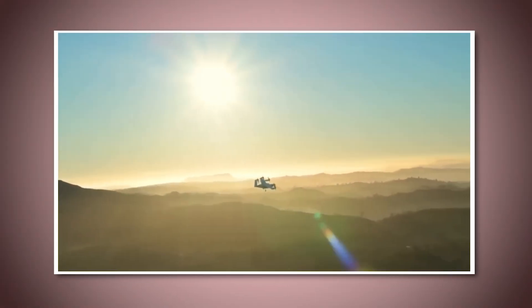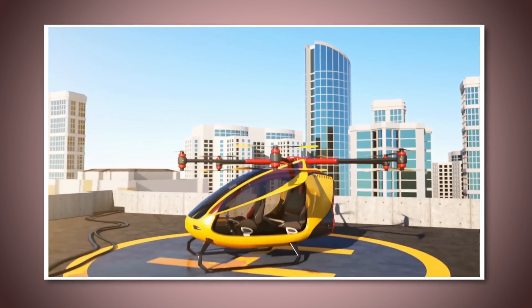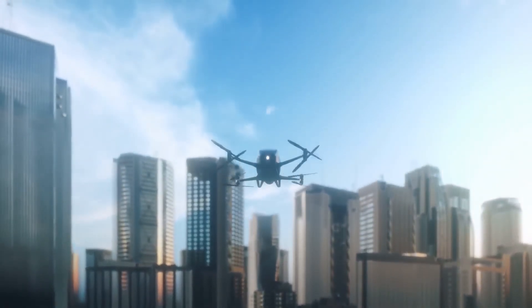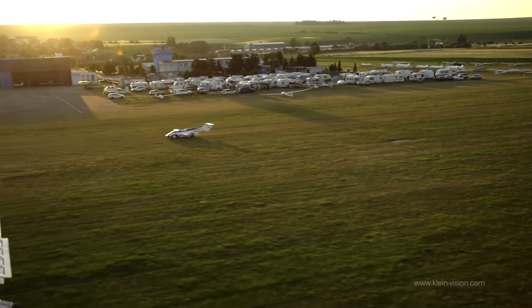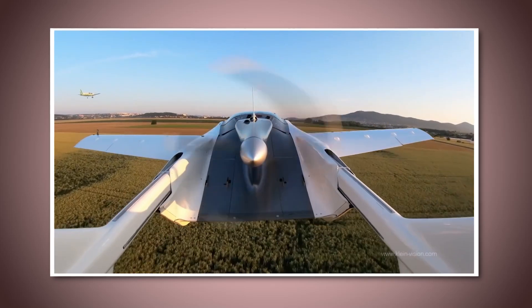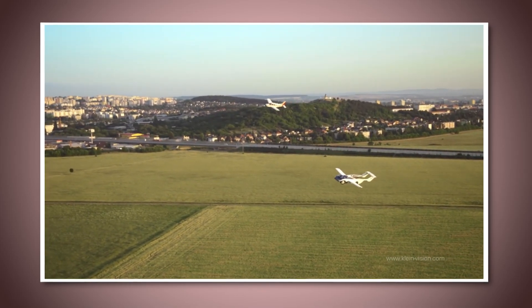Flying cars could also eventually be integrated into public transportation systems, allowing people to share rides, reducing the number of vehicles in the air, and making the whole system more sustainable. Looking further ahead, flying cars could make it possible to rethink how cities are designed. Without the need for as many roads and highways, urban planners could focus more on green spaces, pedestrian areas, and other elements that improve the quality of life. Flying cars might seem like a small change at first, but they have the potential to revolutionize how we live and move within cities.